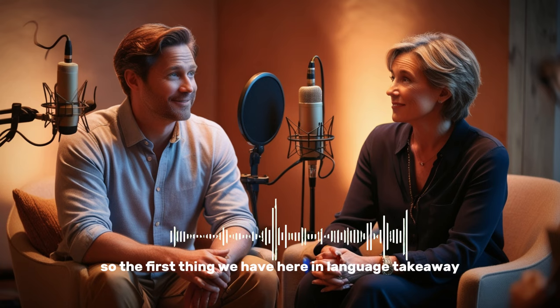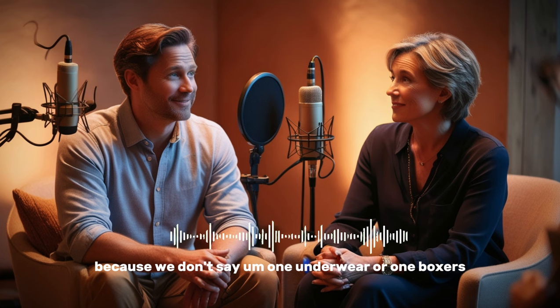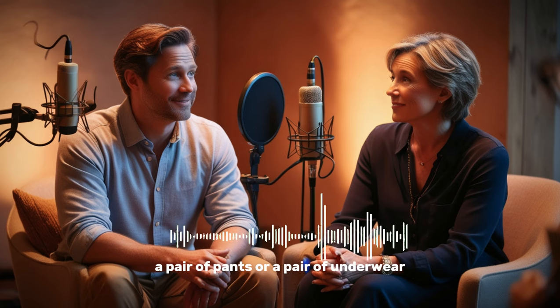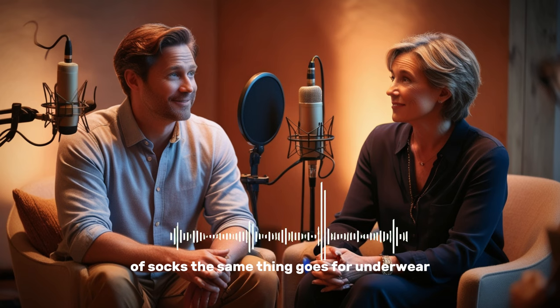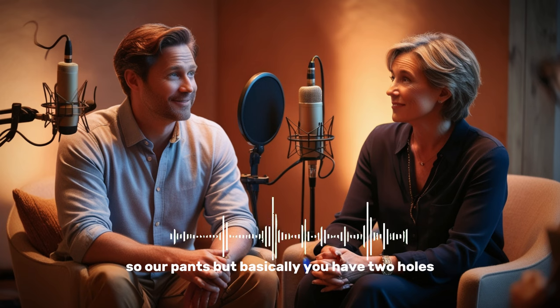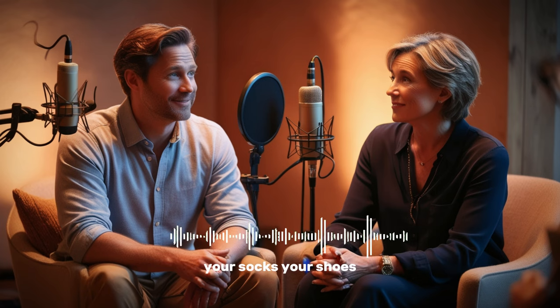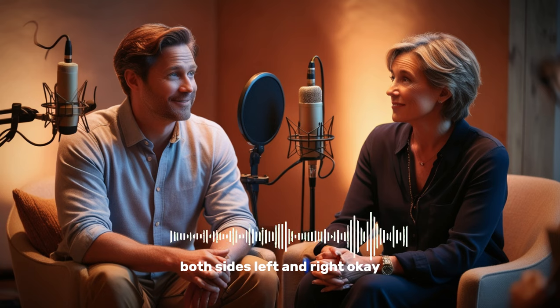The first thing we have in Language Takeaway is actually very interesting, because we don't say 'one underwear' or 'one boxers.' We say 'a pair of,' just like pants — a pair of pants or a pair of underwear. A pair of pants, a pair of shorts, a pair of socks. The same thing goes for underwear. I really don't know why, because it's one piece. But basically, you have two holes, two places for your legs. So anything with your legs — your socks, your shoes, your pants, your underwear — you need a pair. We say a pair because you've got both sides, left and right.